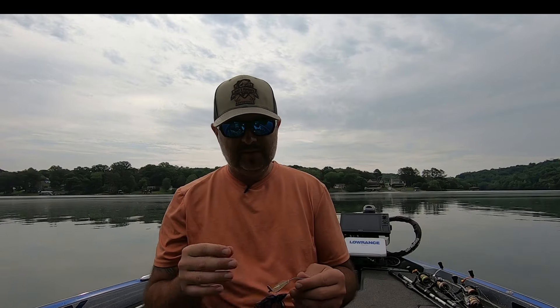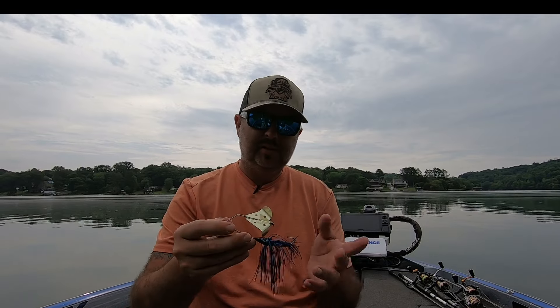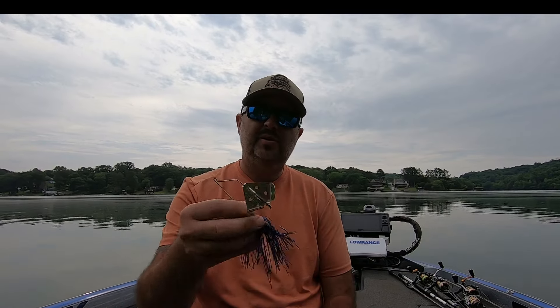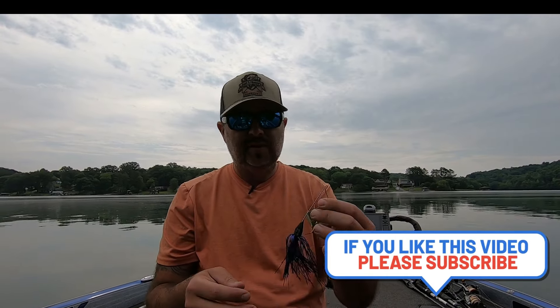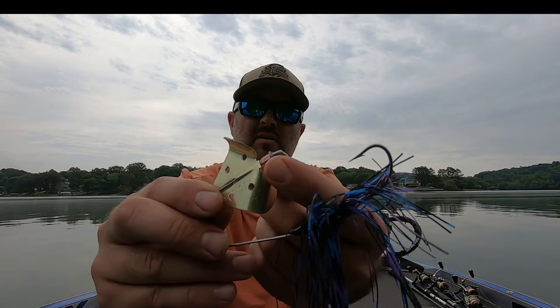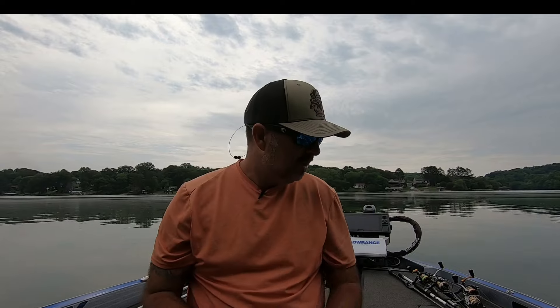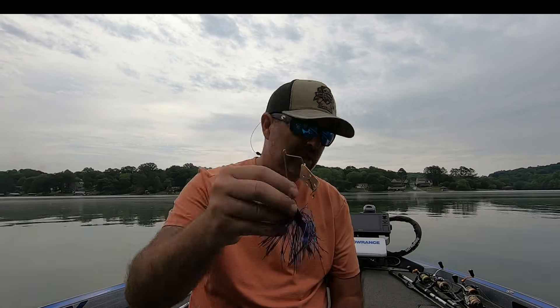Sticking with blade-style baits, let's talk about a buzzbait. A buzzbait is a really good bait for nighttime bass fishing — it makes a lot of noise. I keep my colors fairly simple: gold, silver, black — I don't think it matters that much. This one is black and purple with a little blue; I made this skirt myself. One tip on a buzzbait: there's a little collar — if you crimp that down, it won't spin and it'll squeak a lot better, because you want your buzzbait to squeak.